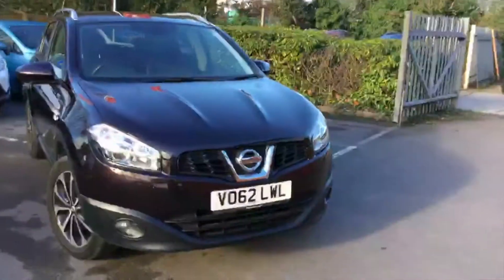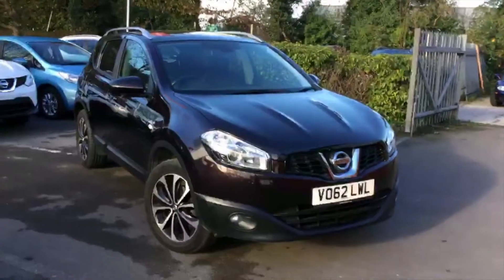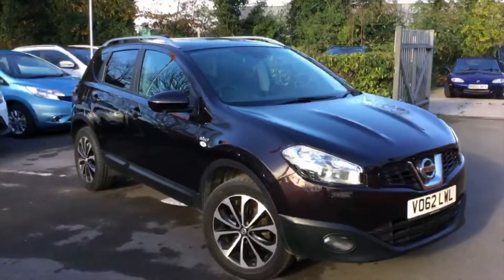Welcome to Hilton Nissan in Worcester on the Bromyard Road. My name's Daniel. The car we've got for you today is the Qashqai 1.6 petrol, the 2012 62-plate for the latter part of the year, Ntec Plus in the Nightshade colour. As you can see when the sun shines on it, it is a beautiful looking car.